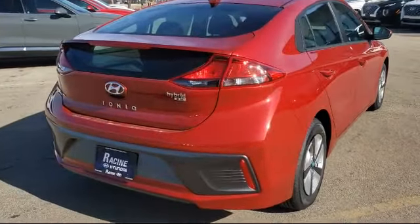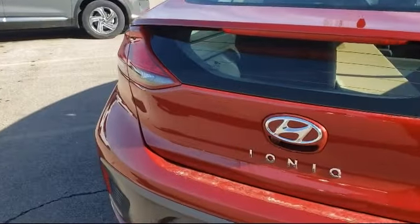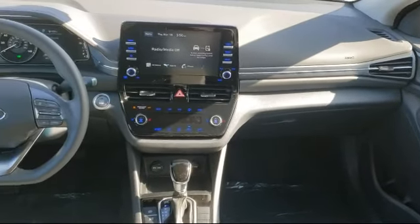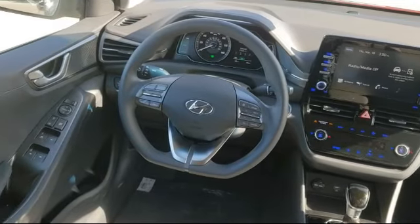Here at Racine Hyundai, customer service is our top priority. Our friendly and experienced staff will make the transition into your next vehicle as smooth as can be. We have a great selection at competitive prices, and our knowledgeable no-pressure staff can help you drive away in a vehicle that is just right for you.